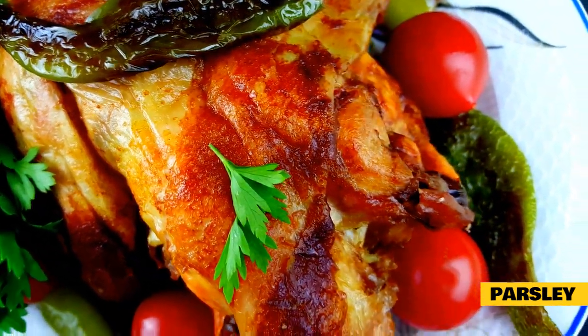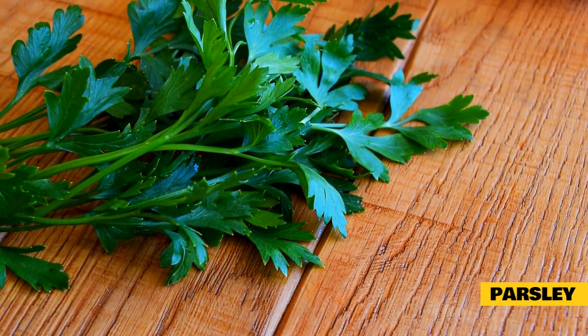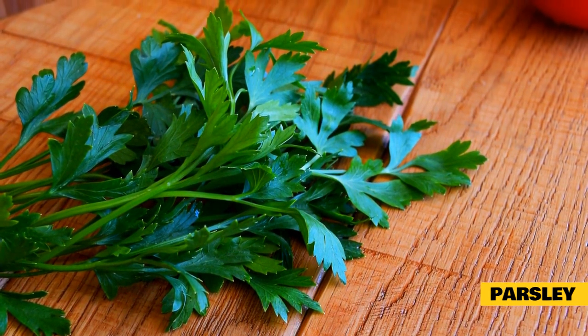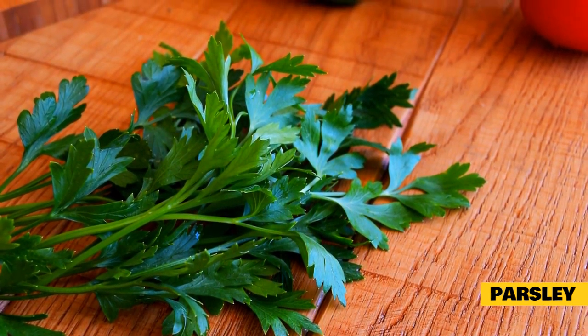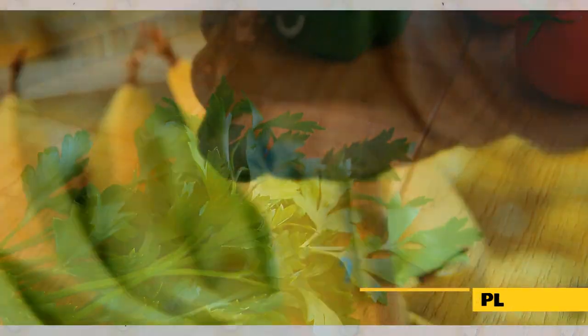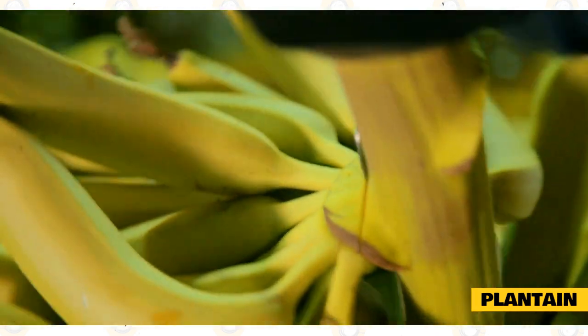Parsley is a very nutrient-dense food that contains many vitamins, nutrients, and minerals beneficial to a rabbit's health. It can alleviate some of the pain from arthritis, reduce the likelihood of cardiovascular disease, protect against digestive disorders and urinary tract infections, and prevent frequent infections. Parsley is also very easy to find in grocery stores and easy to grow in an herb garden.